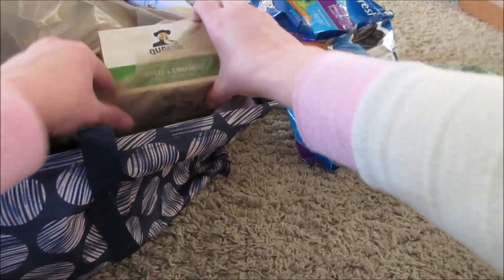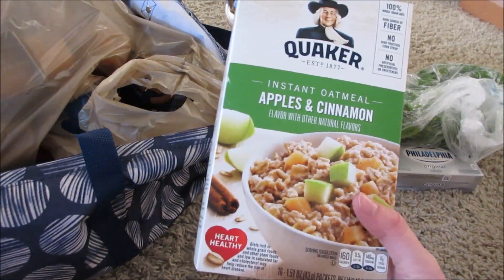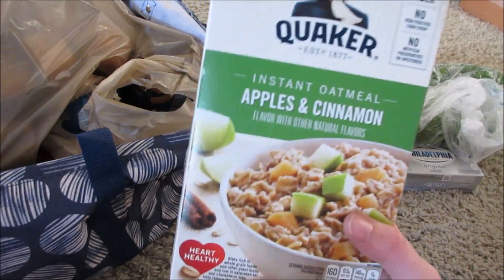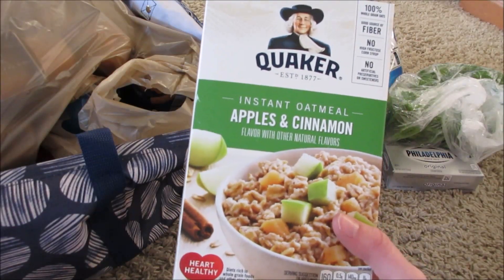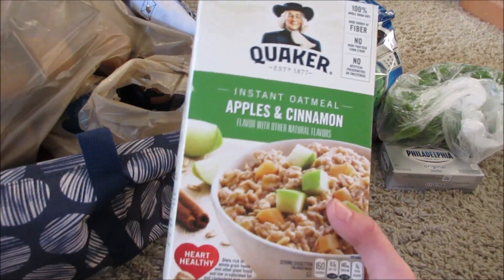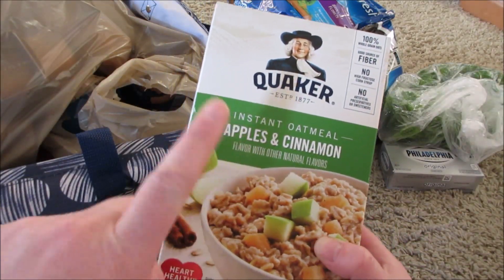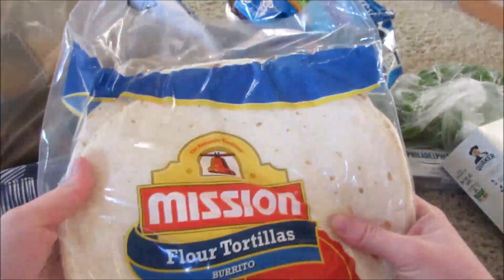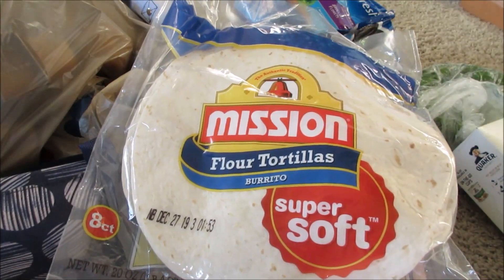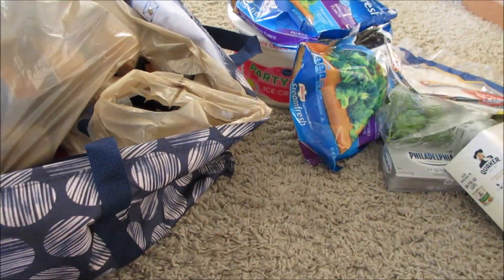I got the Quaker Apples and Cinnamon instant oatmeal. This was $2.49 and with the Buy 5 Get 5 I got it for $1.49. There are dollar-off-two coupons out there to bring it to a dollar, but I actually had a personalized freebie coupon since I buy a lot of these at Pick 'n Save, so I got it absolutely free. I also got some large tortilla wraps — my husband asked for them and I had already grabbed them. I think they were around $1.99 or $2.99 on sale.